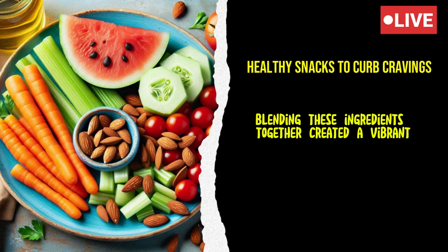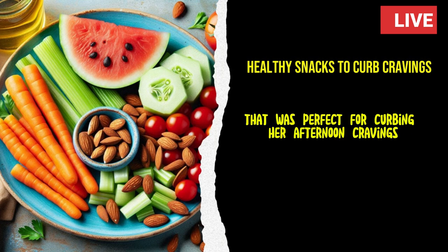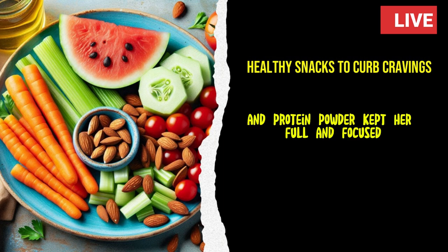Blending these ingredients together created a vibrant, nutrient-packed snack that was perfect for curbing her afternoon cravings. The natural sweetness from the fruits satisfied her sweet tooth, while the greens and protein powder kept her full and focused.